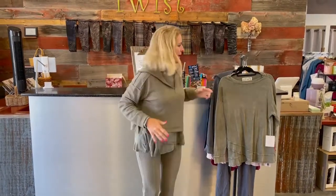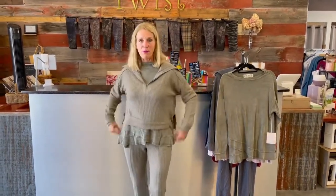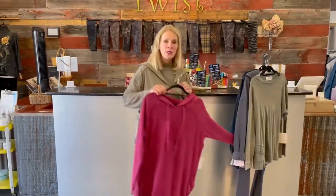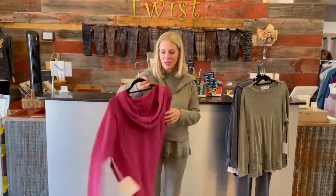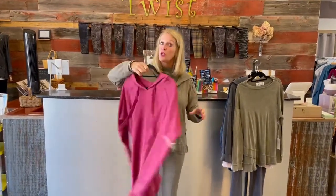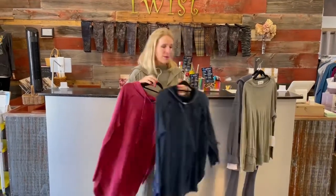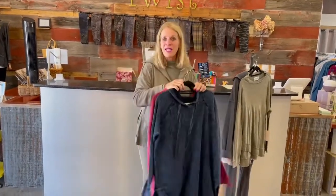Let me spin around and show you — I think it's darling. It's got a raw edge and a crop top with a longer shirt underneath. If that's not your silhouette, we've got these fun hoodies back again this year. There's a raspberry color called orchid, and I also love the blue denim with either of these colors.